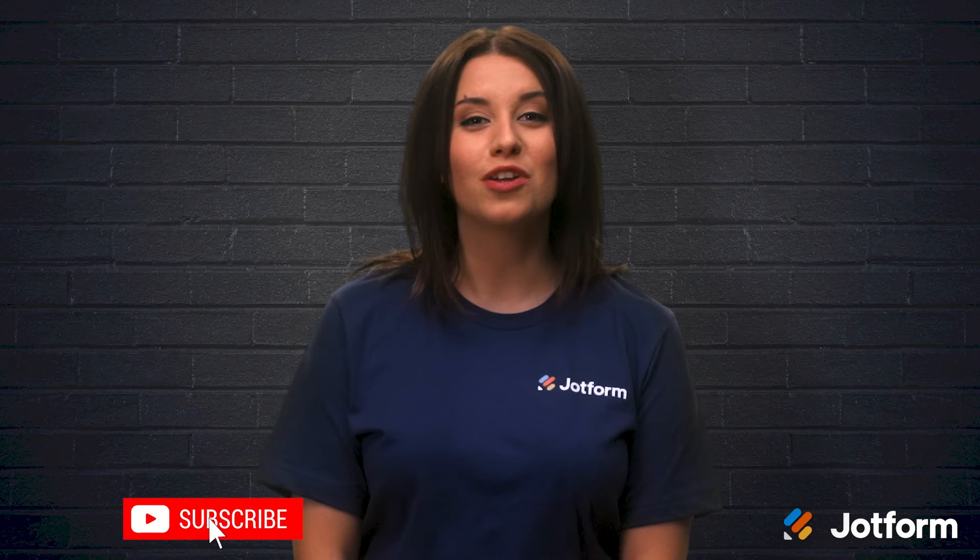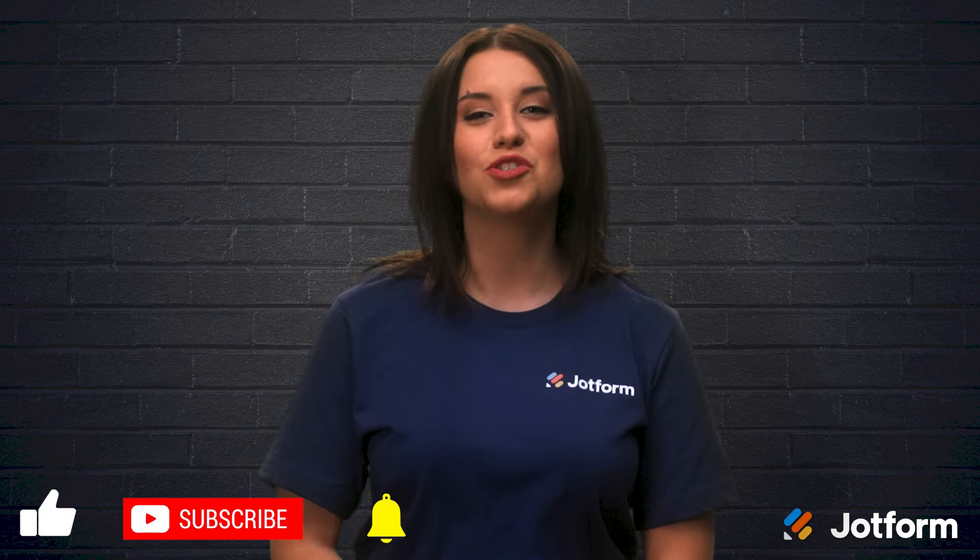That's all for now. Thank you so much for watching today. I hope this video was helpful. I'm Alex with JotForm — bye bye.